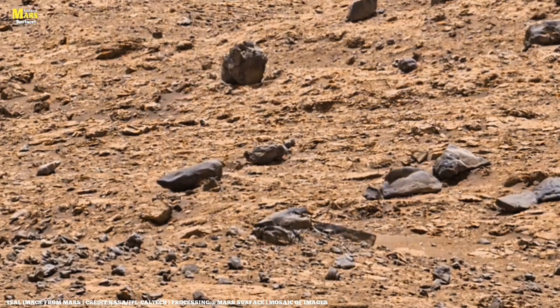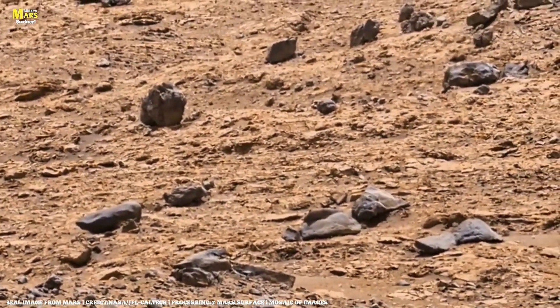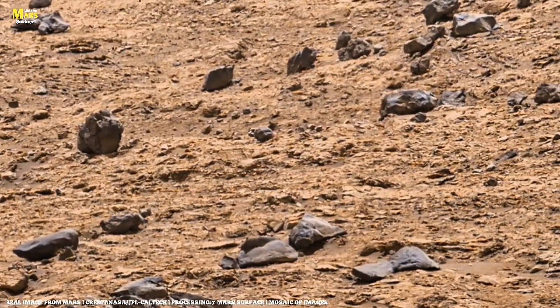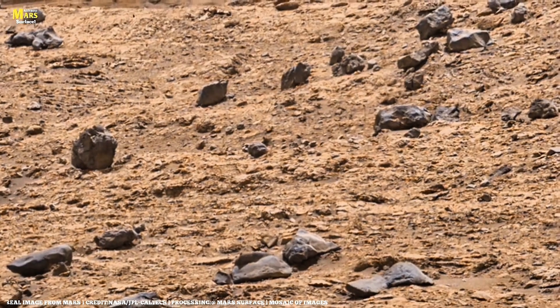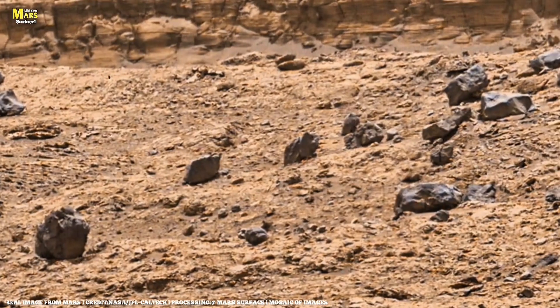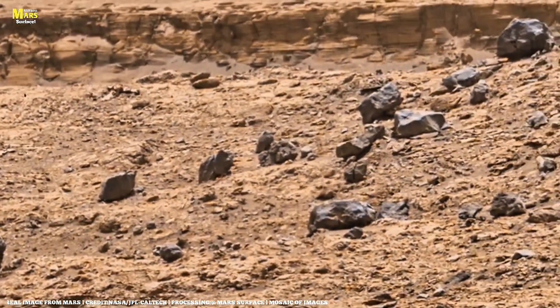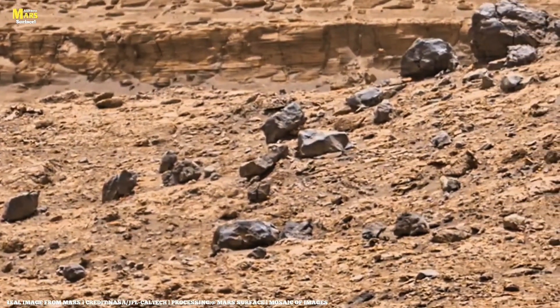Scientists believe the greatest truth of Mars is locked within its stones. Each rock holds trapped gases, crystals, and salts that tell us there once was an atmosphere and water. Now, rovers are drilling into these stones, collecting samples that will soon be brought back to Earth in future missions. Perhaps in those very samples, we'll finally find the proof that Mars was once alive.